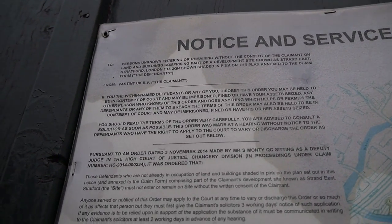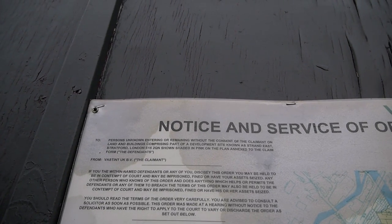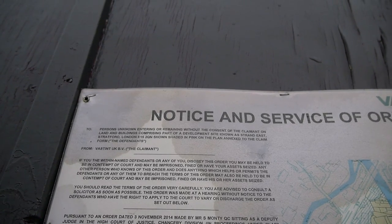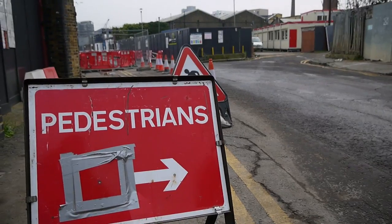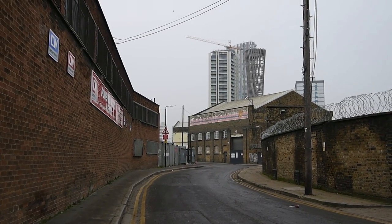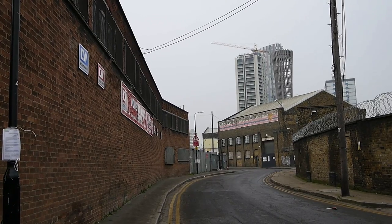This is the development area currently known as Strand East. Here's a quite alarming notice: a service order against persons unknown entering or remaining without consent of the claimant on land and buildings comprising part of the development site known as Strand East, Stratford. It states that if you disobey this order you may be held in contempt of court and may be imprisoned, fined, or have your assets seized. Bloody hell, that's a bit melodramatic. What I'm really trying to do here is make a document of it before it goes — when things change so quickly it's really easy to forget what was here before, and I think it's important to keep a record and to remember.